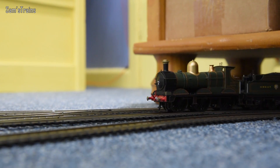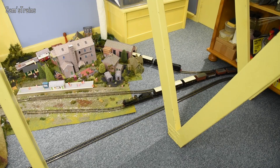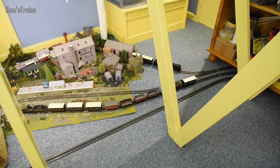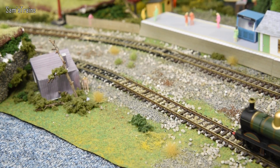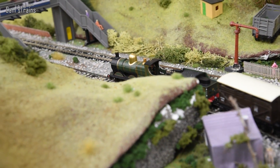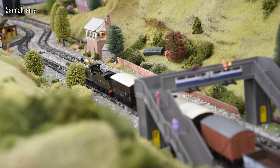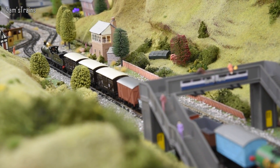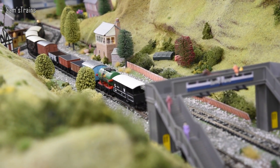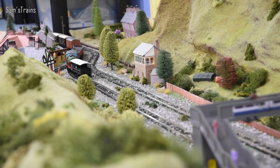This locomotive was introduced in 1883 — 11 years after the Terrier — and it is of course the Dean Goods locomotive. This train is actually a layout-to-layout service; this train has come from the Northern Soul Express channel, who you might also know from the Great Model Railway Challenge. I'll put up a link in the top corner so you can check out his video of this Dean Goods train leaving his layout. I've never done this before — a layout-to-layout service incorporated into a running session — and I think it works really, really well. Do check out Callum's channel.